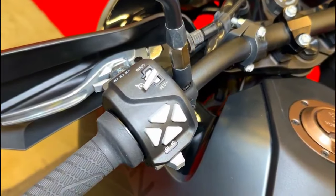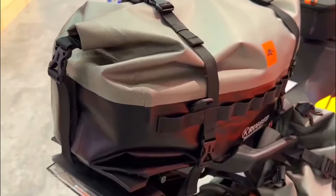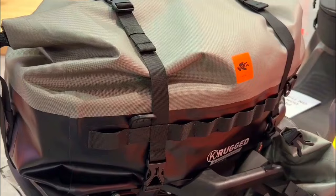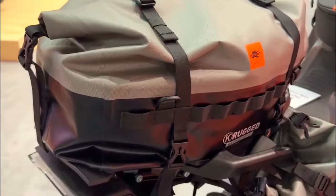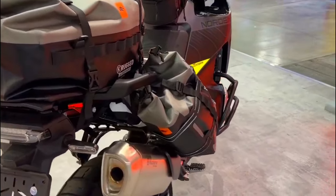Husqvarna places an emphasis on ease of maintenance and serviceability. The bike's design allows for straightforward access to critical components, simplifying routine maintenance and reducing downtime for riders.